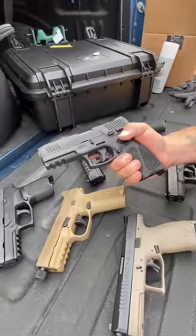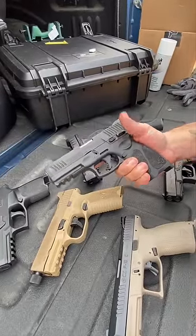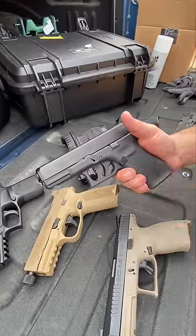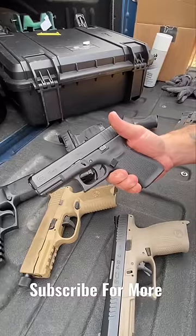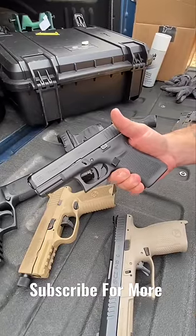And the Taurus G3 — okay, I'm just kidding, this isn't better than Glock. In all seriousness, I like Glocks just as much as the next guy, but there are a lot of different options out there. Just keep your mind open, but whatever you like, you're still cool with me.